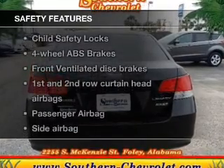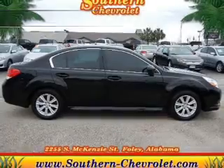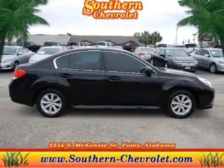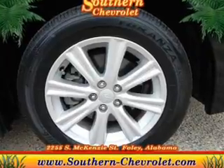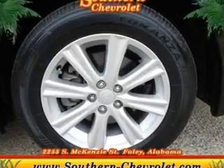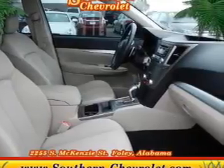If safety is a high priority, rest assured knowing that these top safety components are included: front ventilated disc brakes, curtain head airbags, passenger airbag, side airbag, traction control, stability control, daytime running lights. Our website offers more information on all of our vehicles.